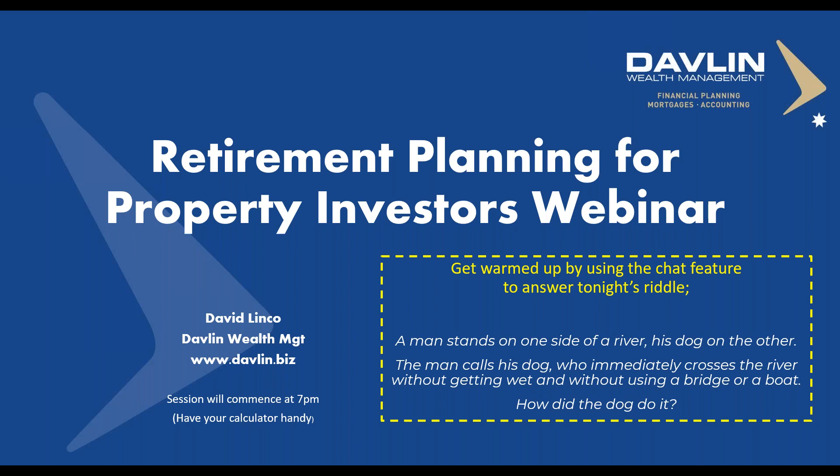Who's warmed up for a great evening? How did you go with the riddle? Just to get your thinking caps on, because retirement planning is something that is certainly not straightforward — it incorporates a number of disciplines. A couple of people have said the dog jumped across the river. This is actually a riddle from Einstein — only 2% of people can solve this. The actual answer Einstein was looking for was the river was frozen.